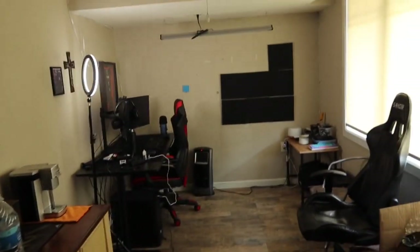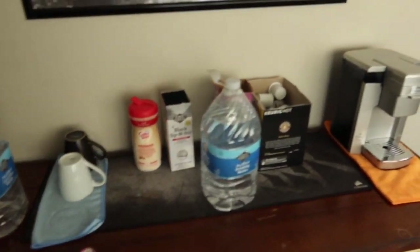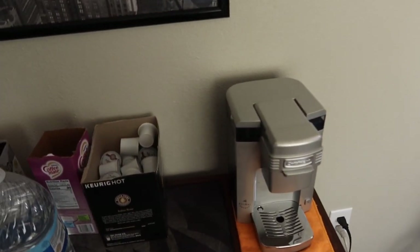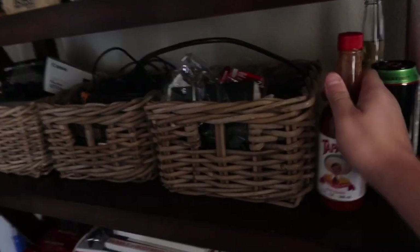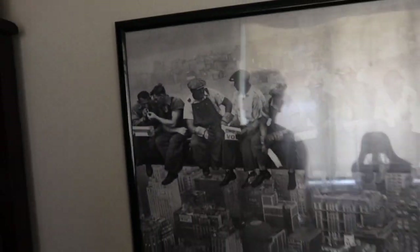Alright, so now that we're in the room, this is it. It's nothing crazy but it's pretty sick. Look over here — we got the coffee bar. My mom actually had this forever but she recently pulled it out of the garage and I was like, I'll take it. A Keurig, hell yeah. Got the creamer, some water, some cups. And we got this painting — my dad has had this forever. I don't even know what it is but I think it's pretty badass.